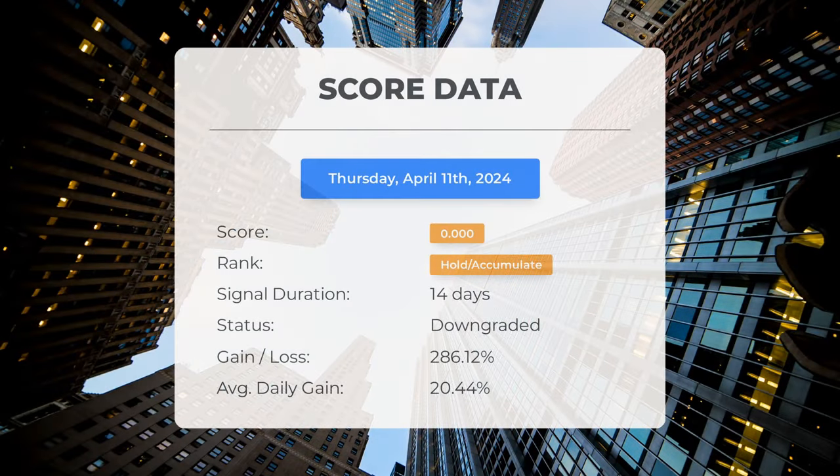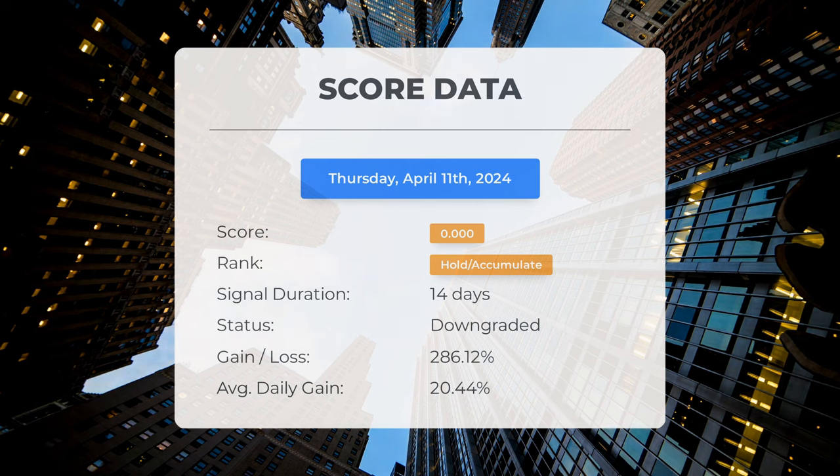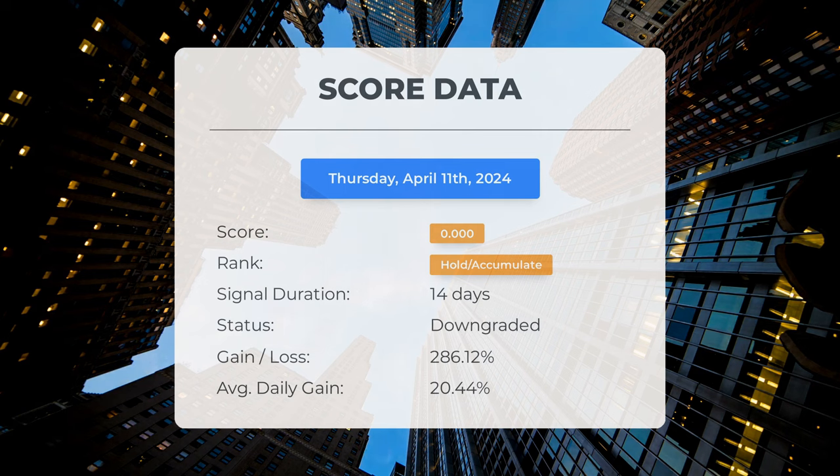Since March 22nd 2024, our system has ranked KULR Technology Group as a hold/accumulate, giving it a score of 0.00. During this time frame the stock has exceeded our expectations, boasting a remarkable gain of 286.12 percent since our initial recommendation to buy KULR Technology Group 14 days ago. This equates to an impressive average daily return of 20.44 percent. Our system foresees high volatility and risk for the upcoming trading day, with the stock's future direction remaining uncertain.